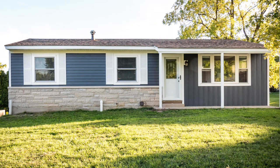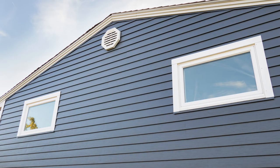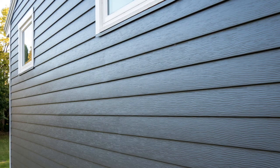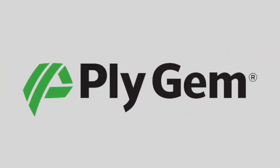Plygem has also recently added a weather-resistant steel siding in rich, bold colors to their collection as well. Every home siding style is beautiful, durable, and easy to maintain. This means you'll spend more time enjoying your home and less time working on it. Check out these recommended products at www.plygem.com.